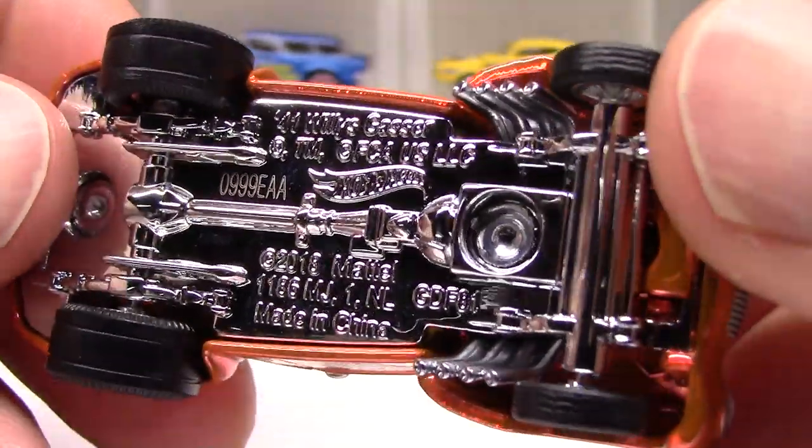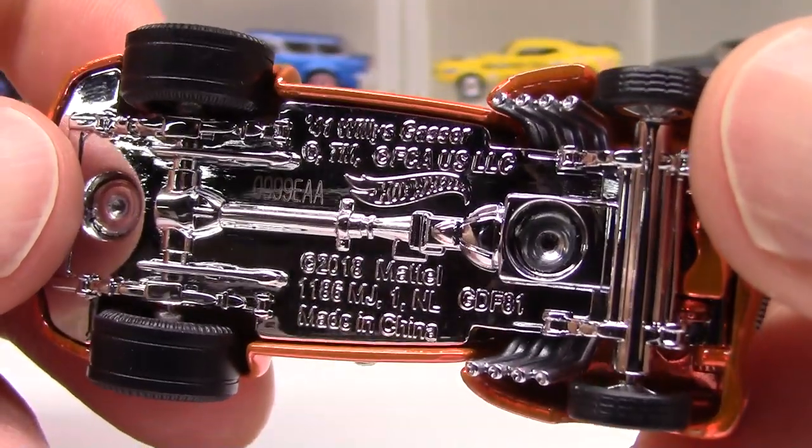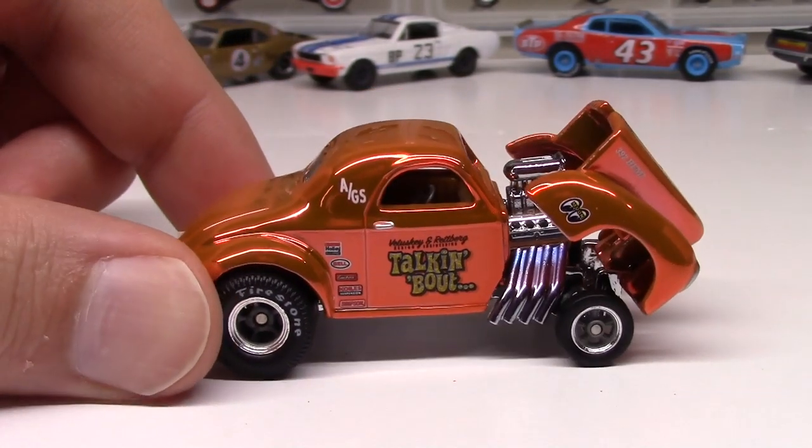That sort of cute front end of the 41 Willys Gasser gives it its character, but it's kind of deceptive — it's a mean drag machine. And look at the base — the reflective, polished metal base is almost hard to read because it's got such a mirror finish on it. Really nice job from the Redline Club and Hot Wheels on this 41 Willys Gasser.